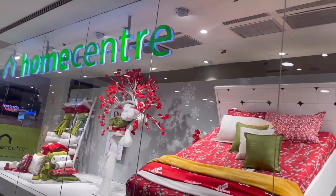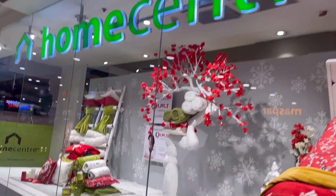Hello everyone, welcome back to another video. Today we are going to Home Center, guys.